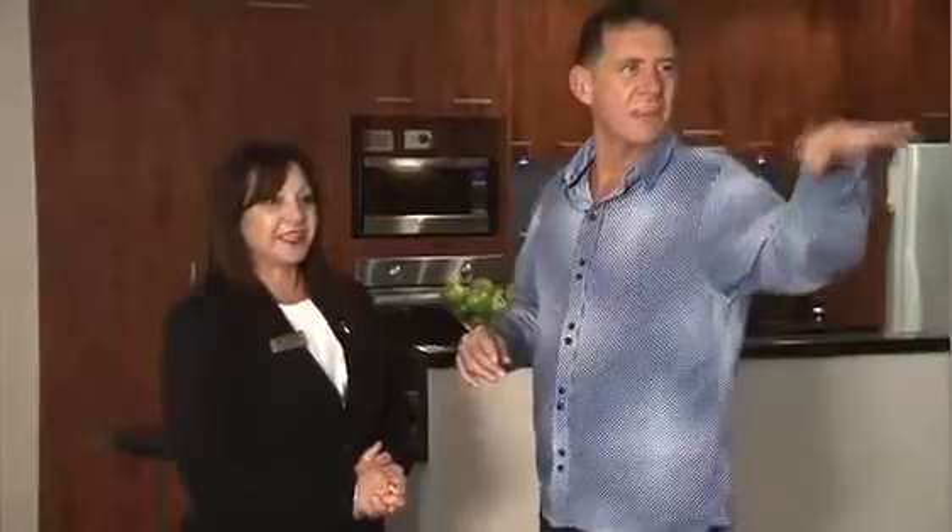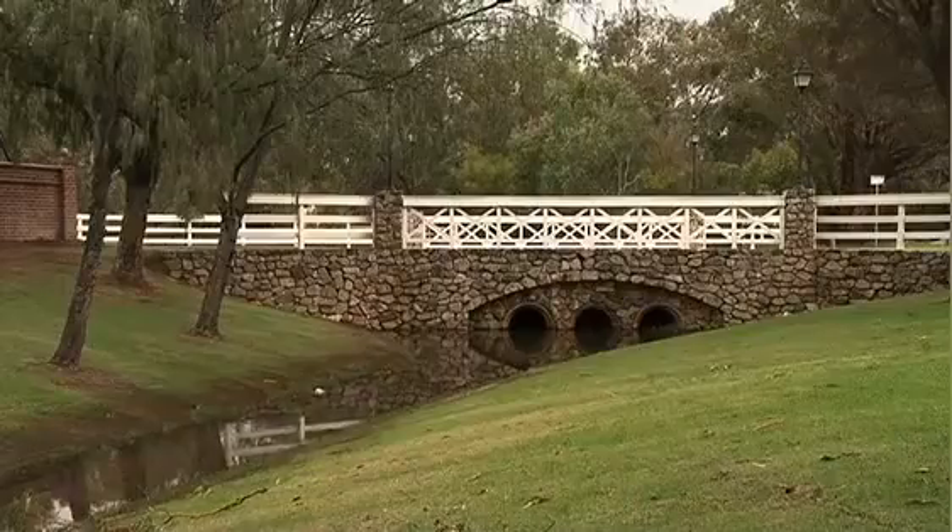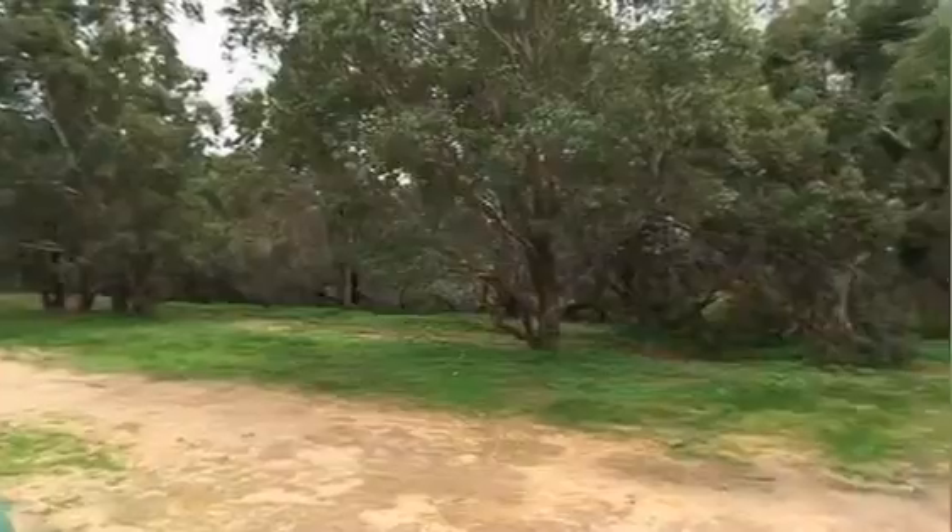It's even got a babbling brook out in the back. So you've got no one behind you, you've got nice greenery to look at. Beautiful.